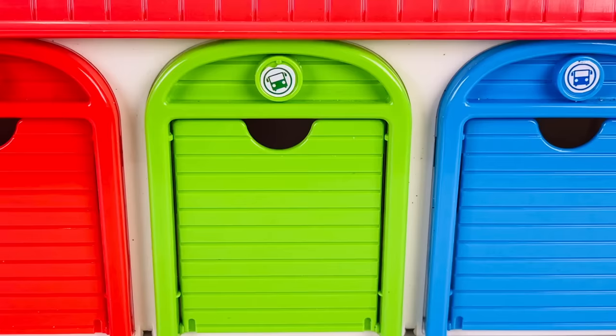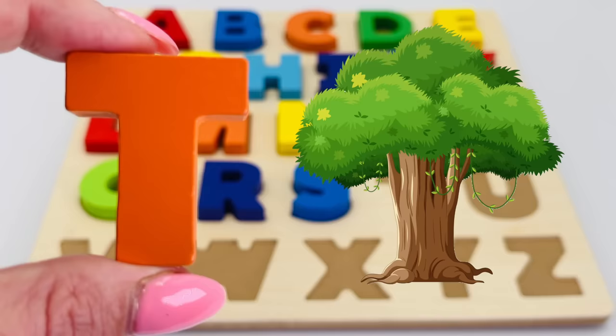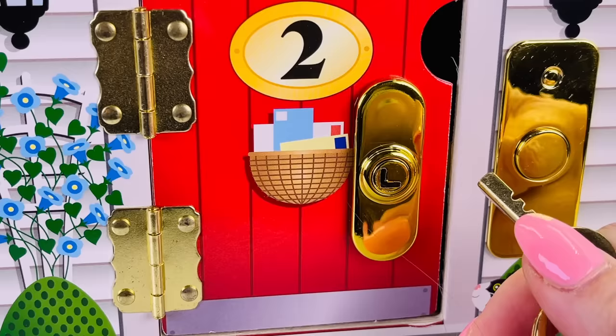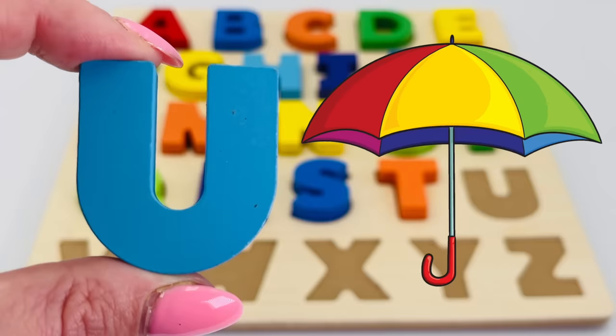What's behind the green garage door? It's the letter T! T is for tree. I have a key to the red door with a number two on it. What's inside? It's the letter U! U is for umbrella.